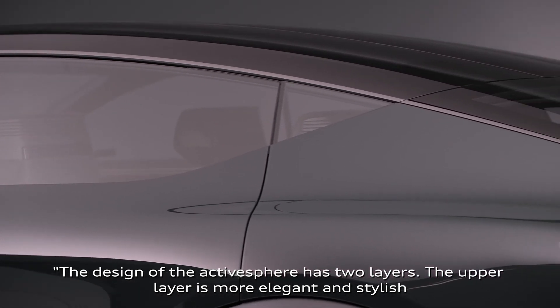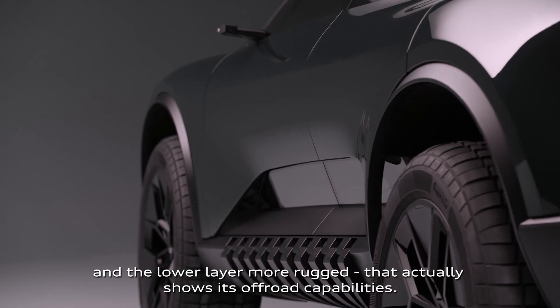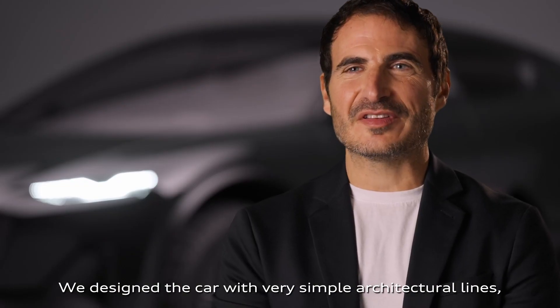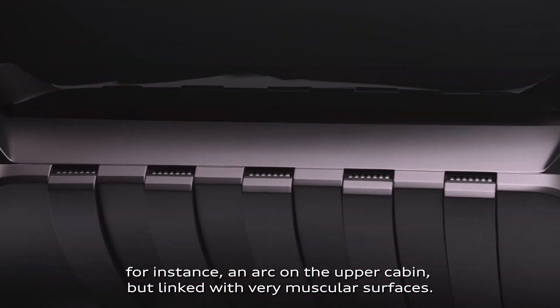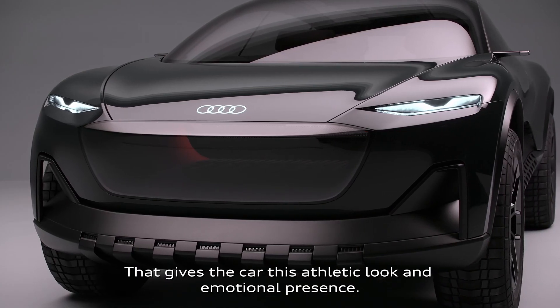The upper layer is more elegant and stylish, and the lower layer is more rugged, showing its off-road capabilities. We designed the car with very simple architectural lines — for instance, an arc on the upper cabin, linked with very muscular surfaces. That gives the car this athletic look and emotional presence.